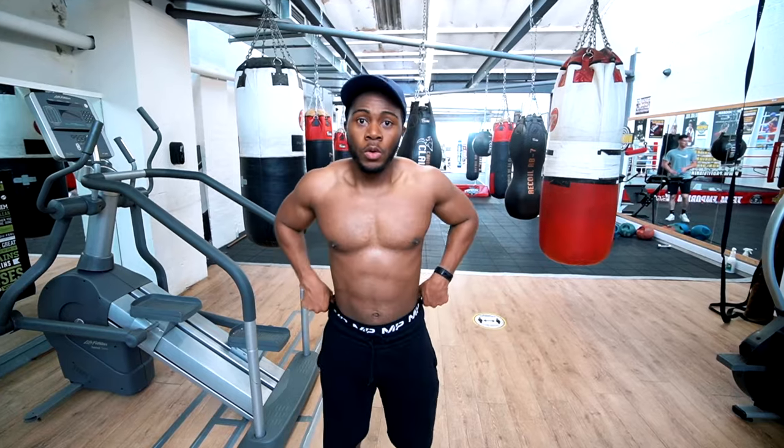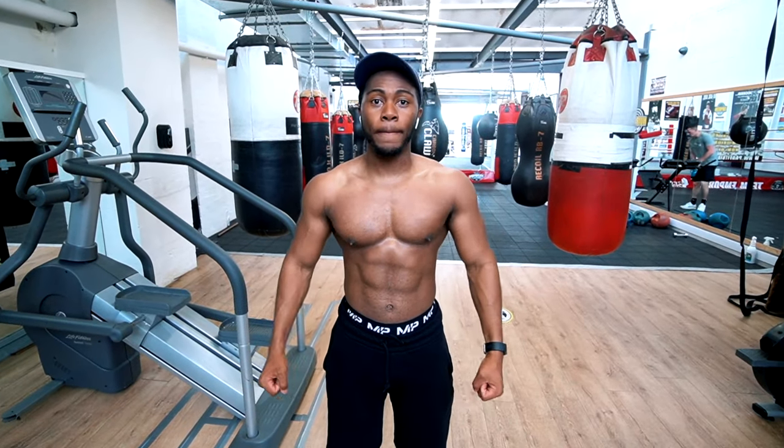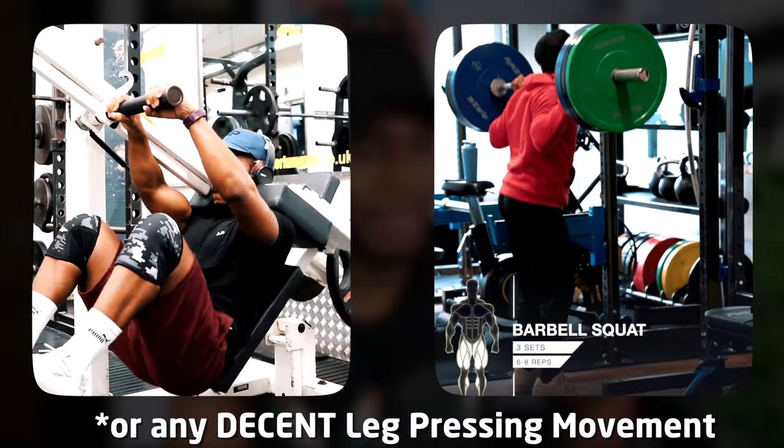A bonus tip: if you naturally have more of a flabby chest, the more you build on the incline, the more it's going to start filling out and look a little bit more muscular rather than just chunky and flabby.